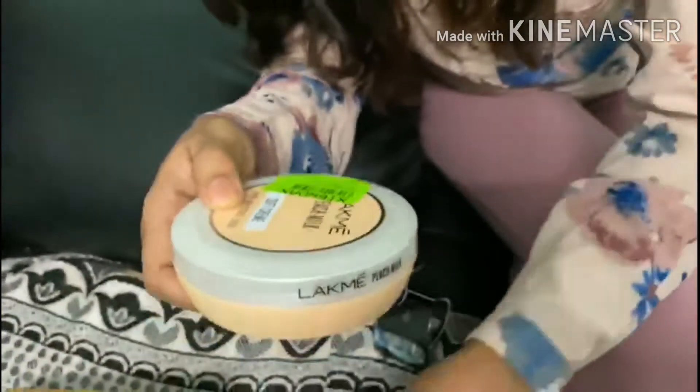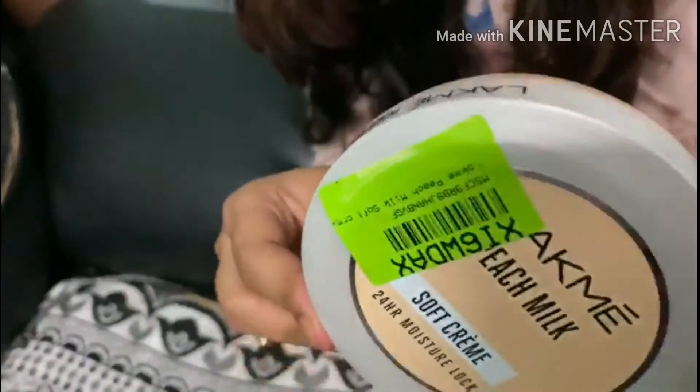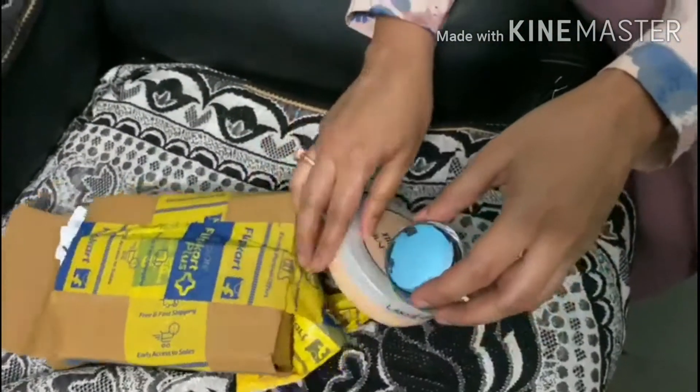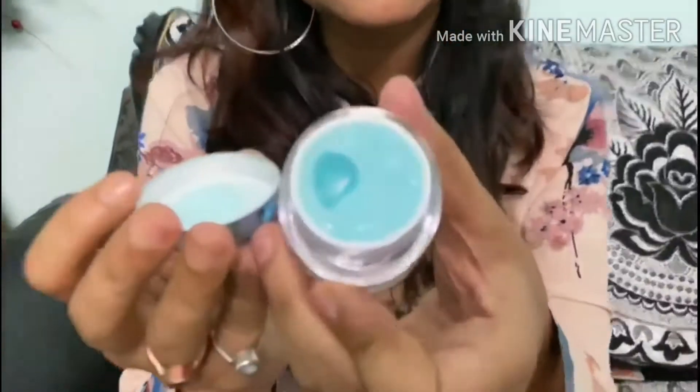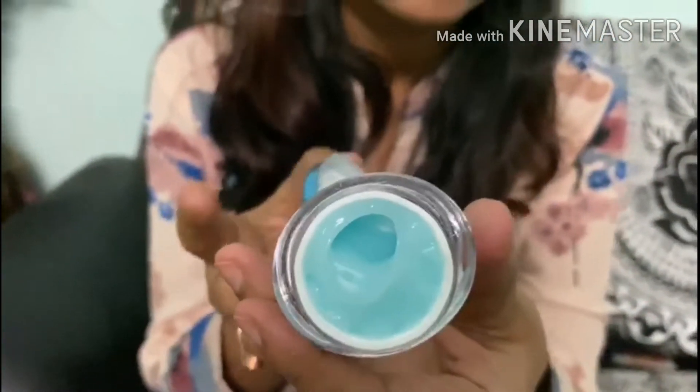Look how cute the cream is. It looks brand new. I will show you before I use it. Look at this — there is a lot of gel cream in this blue color. It is very nice.